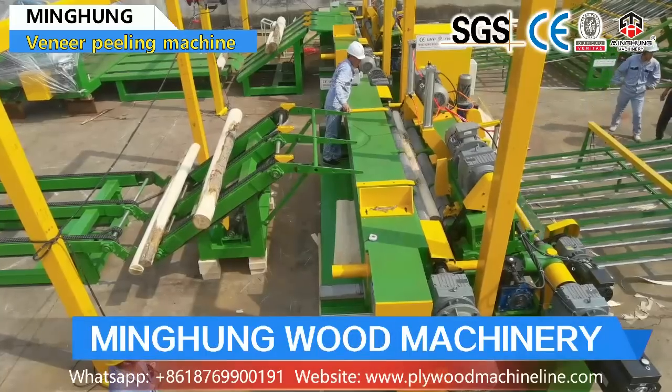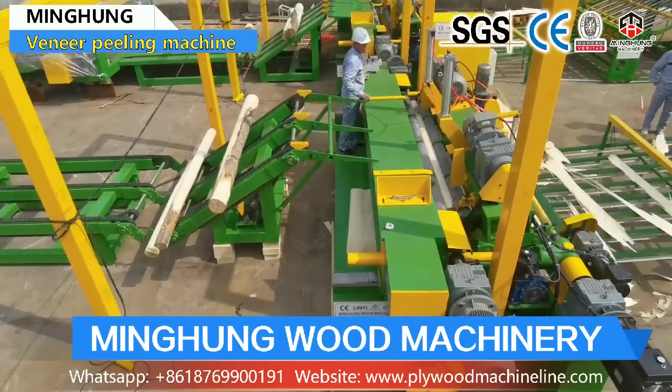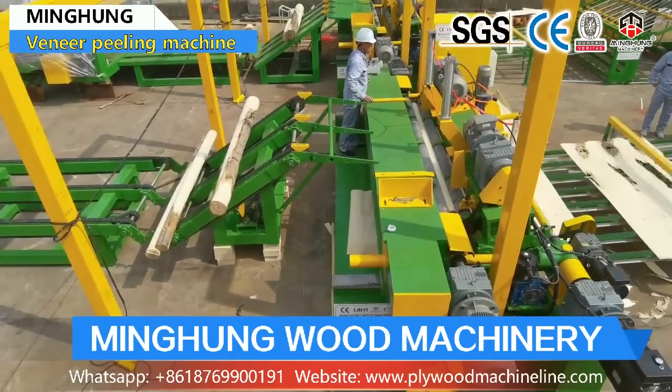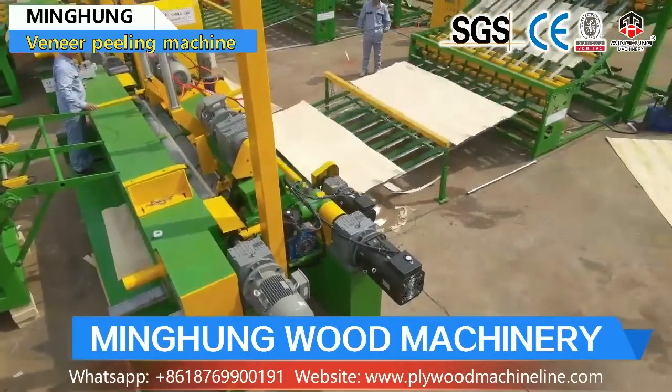Our product 8 feet veneer production line includes an 8 feet log debarker, 8 feet wood peeling machine, log conveyor, and 8 feet vacuum veneer stacker.